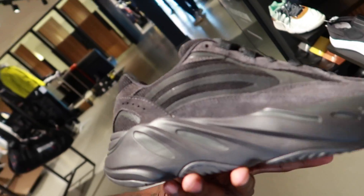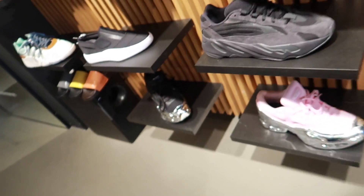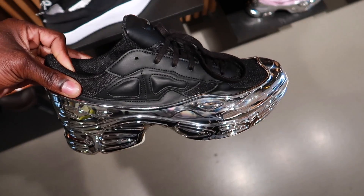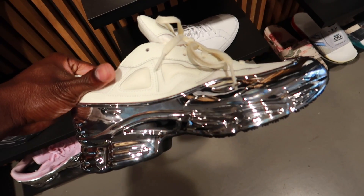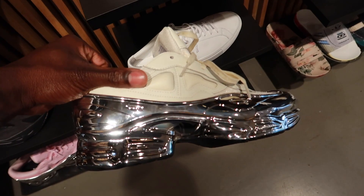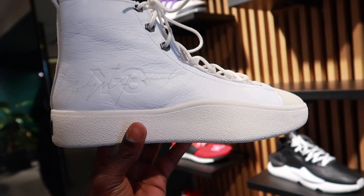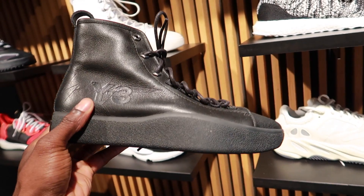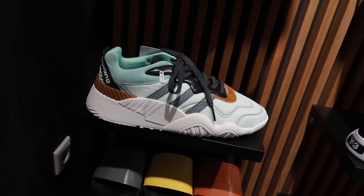And we're here — just like that. Here we have it: a Yeezy 700 Vanta. I think it's sick man. I'm gonna give y'all some b-roll of what they got in the shop, so y'all stay tuned. We want to talk about a lot of stuff in here but the music is super loud, so that's why I give y'all a lot of b-roll in this store.